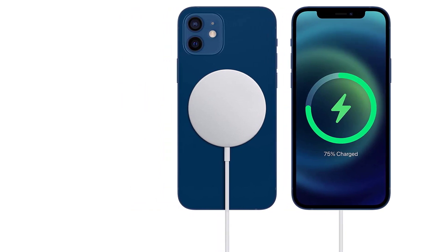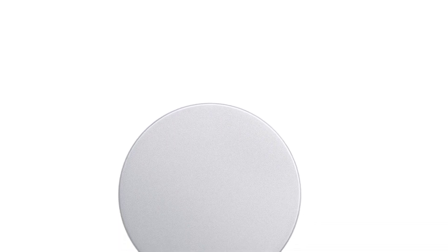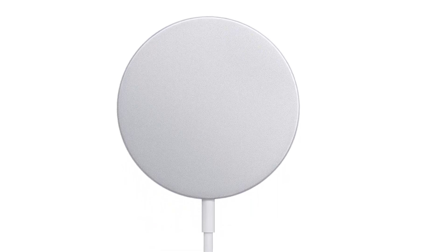The magnets are strong enough to hold your phone in place while still allowing you to use it as usual. Another great aspect of the MagSafe Charger is its ability to deliver up to 15W of power to your device, so you can charge your iPhone faster than ever before without worrying about overcharging or damaging your battery. The charger integrates seamlessly with Apple's ecosystem, so you can expect a reliable and consistent charging experience every time. Simply place your iPhone on the charger and it will begin charging automatically.